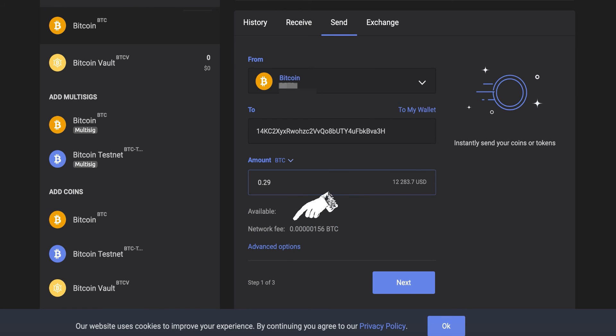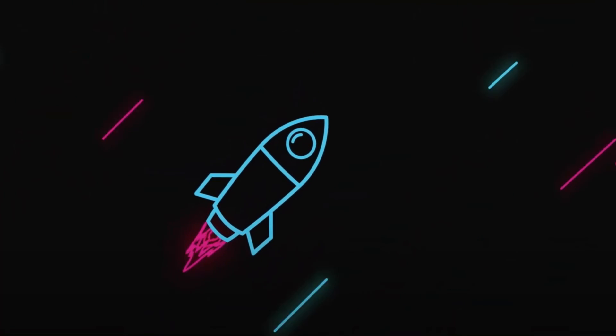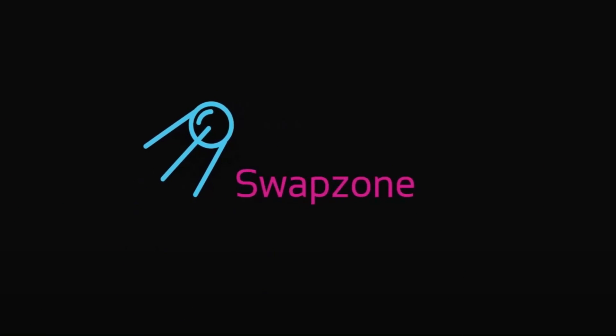Pay close attention to these because we need to make sure we deposit the exact same amount of Bitcoin that was specified in Swapzone. We now go back and wait until our provider receives our deposit. Don't forget to leave a review about your experience and make sure to come back to Swapzone for more swaps.